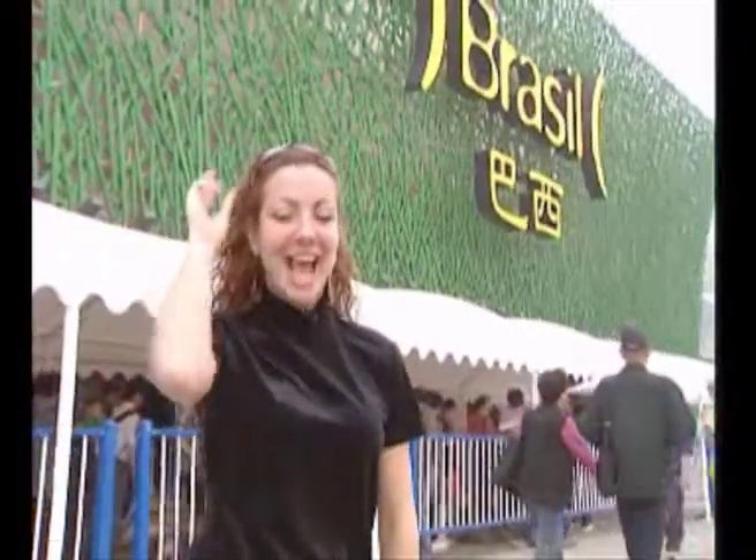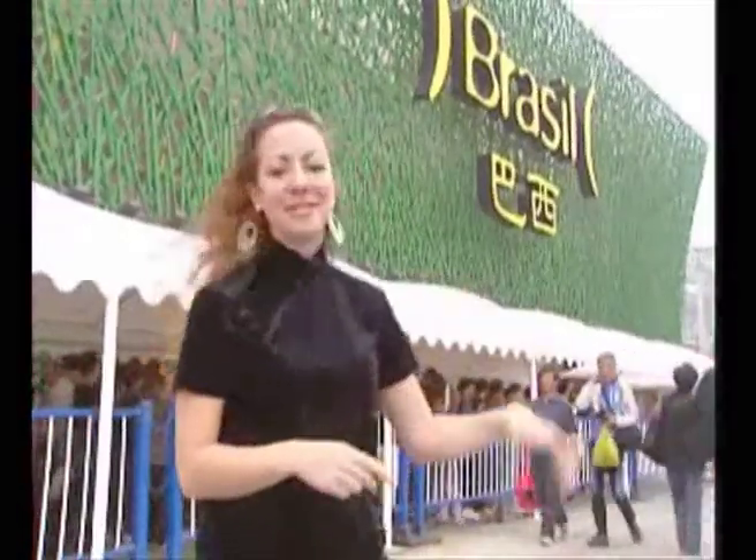Join me, Lindsay, here in the Expo Tour for the ultimate beer crawl right now. Yes, it's me, Lindsay, and today we're in front of the Brazil Pavilion.